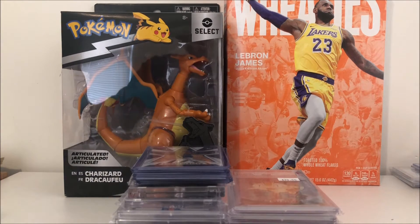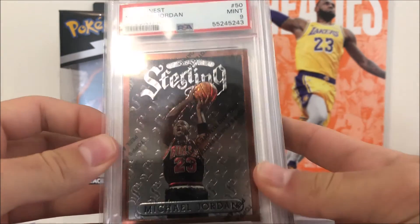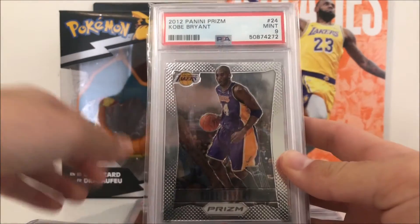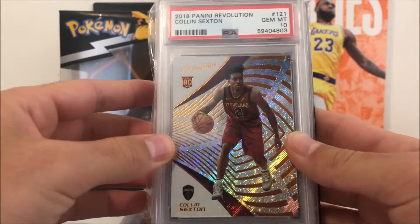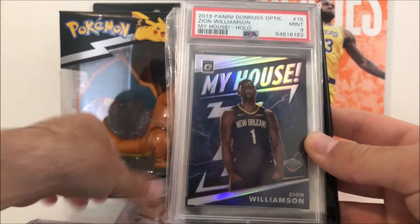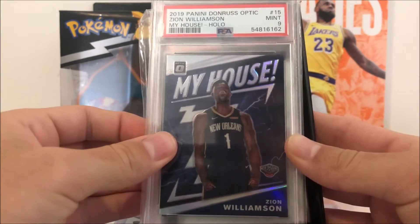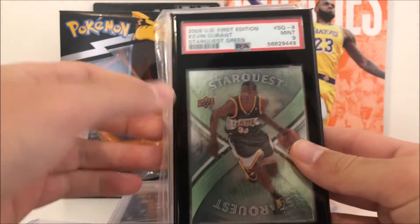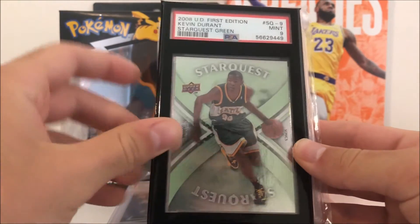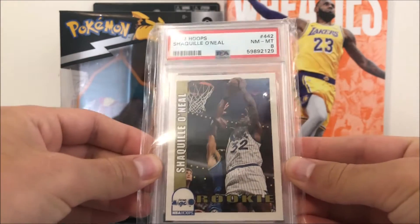Starting off with the slabs here. First up we got this Jordan Topps Finest 1996 - it does have the coating still on it as well, which is pretty cool. Got this Toby 2012 Prism - first year Prism. Got this Coby White Revolution rookie PSA 10. Got a Zion Williamson Hoops hollow PSA 9 - he's actually cleared to play, so that's pretty cool. Got this Kevin Durant Star Quest for the PC - very cool card, got the Seattle jersey which you don't see every day.